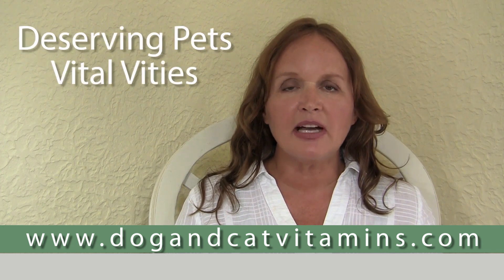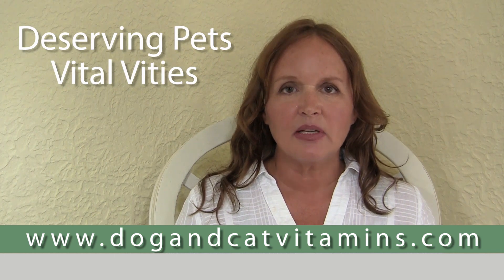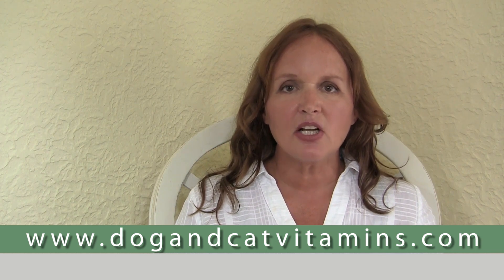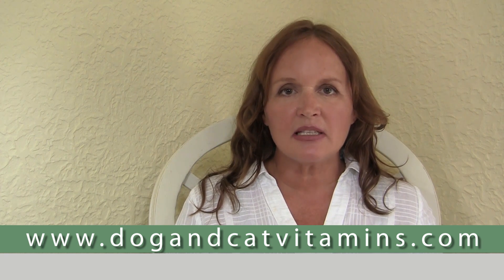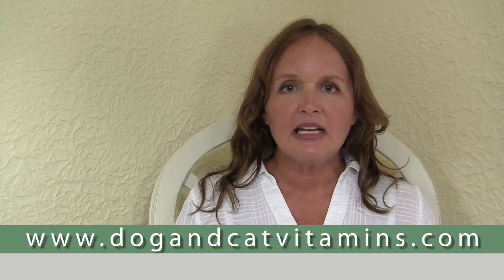There's a product called Vital Vites by Deserving Pets that you can get at DeservingPets.com. Vital Vites actually incorporates kale and dandelion into the mix in order to help stabilize the gut flora and help stop the diarrhea and stop the problem. Many dogs who have irritable bowel disease have started on Vital Vites and had the problem resolved completely.